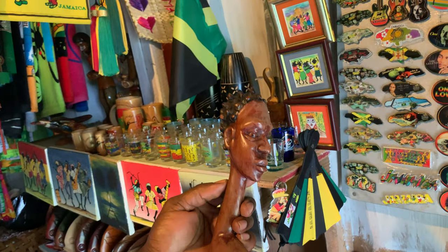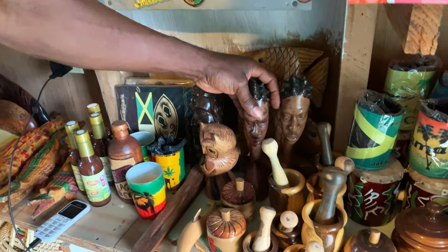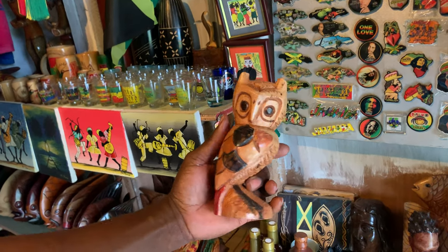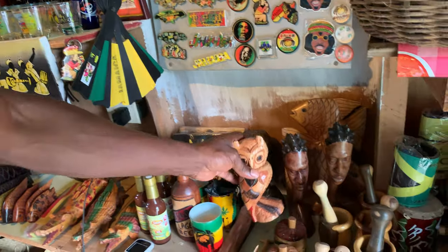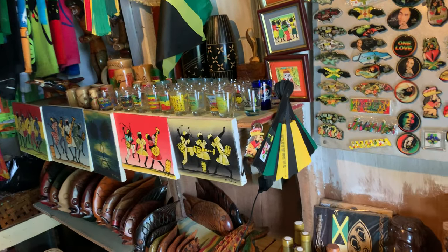That's hand carved from mahogany. This is an owl that I also did for her.